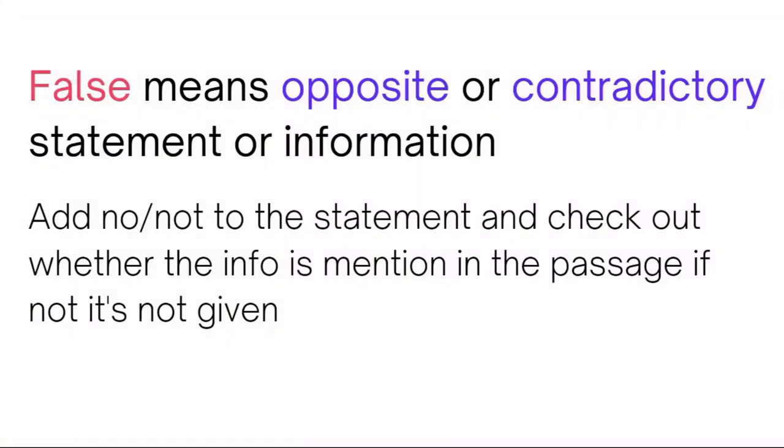The most vital tip is understanding False. Everyone knows that False means a contrasting statement, but there is still a lot of confusion. A contrasting statement means the opposite. For example: if the passage says 'I attended yesterday's wedding,' the contrasting statement would be 'I haven't attended the wedding.' So if you add NOT or NO — a negative — to the statement in the question, you will be able to identify whether you should write False or Not Given. A single word NOT in the statement will help you determine the correct answer.